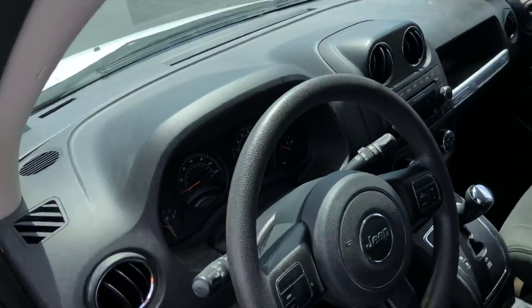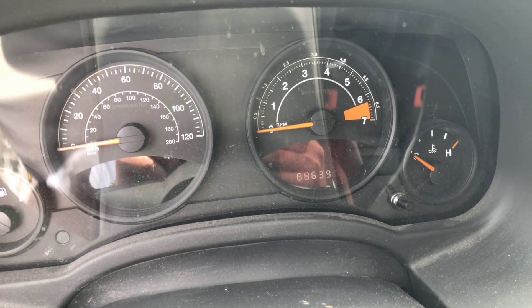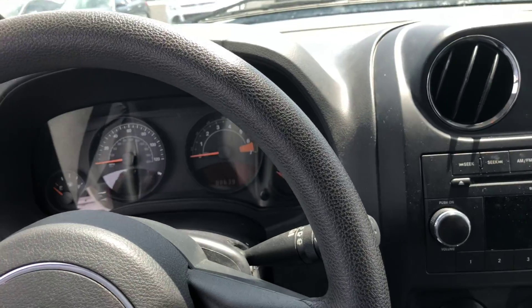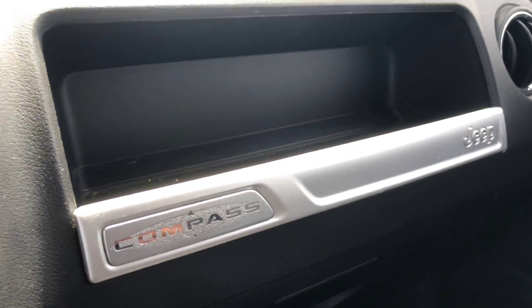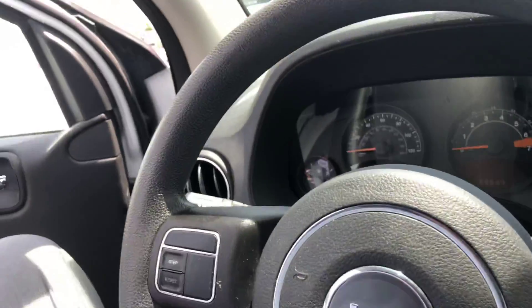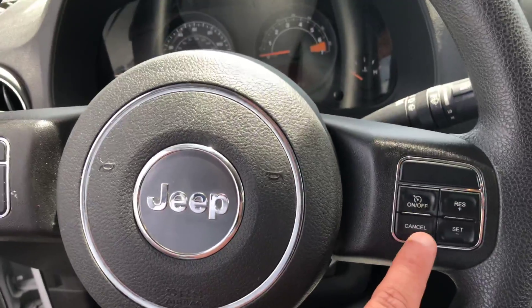Take a look at the interior. You can see the miles right there at 88,639. It's your shifter. Bear with us, this vehicle still needs to be detailed. You have your compass badging on the passenger dash. You have your cruise control here.